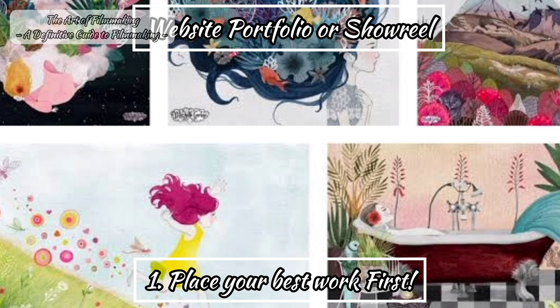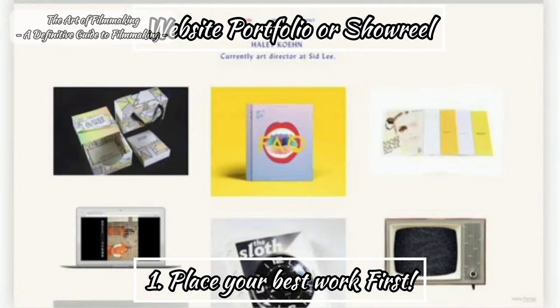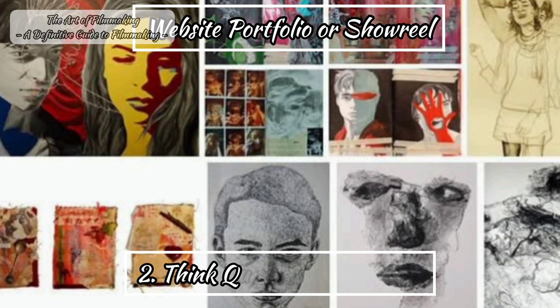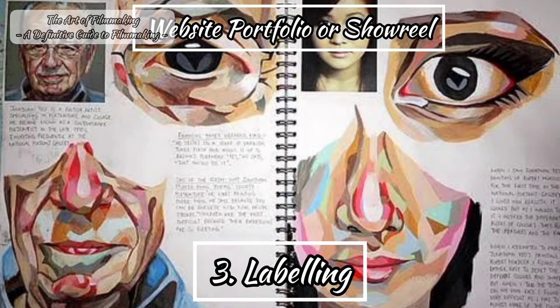Firstly, if you are making a showreel, put your very best work first. An employer or admissions tutor is likely to have seen many showreels already on the day before they see yours. You need to grab their attention within the first 30 seconds. Don't leave the best to last, as the employer may give up before they get to it. Second, think quality more than quantity — include your very best work. Third, remember that the person looking at your showreel may be viewing it without you present, so use text to identify the elements and explain what they are.